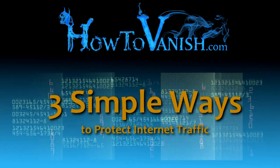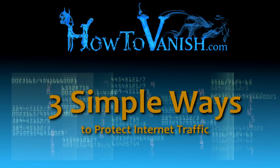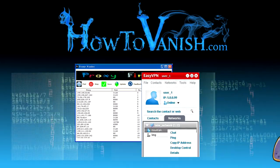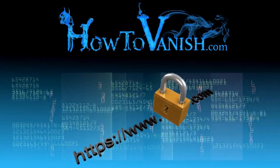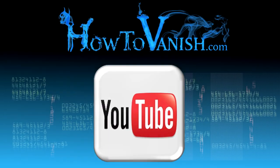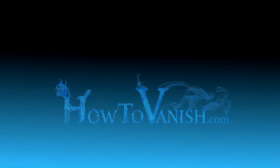So those are three really simple and easy ways to protect your internet traffic while you're on an open Wi-Fi hotspot: use a proxy server or VPN, use Tor, or just check to make sure that the website you're visiting starts with HTTPS. Don't forget to subscribe to the YouTube channel. This is Bill from HowToVanish.com — use your powers for good.